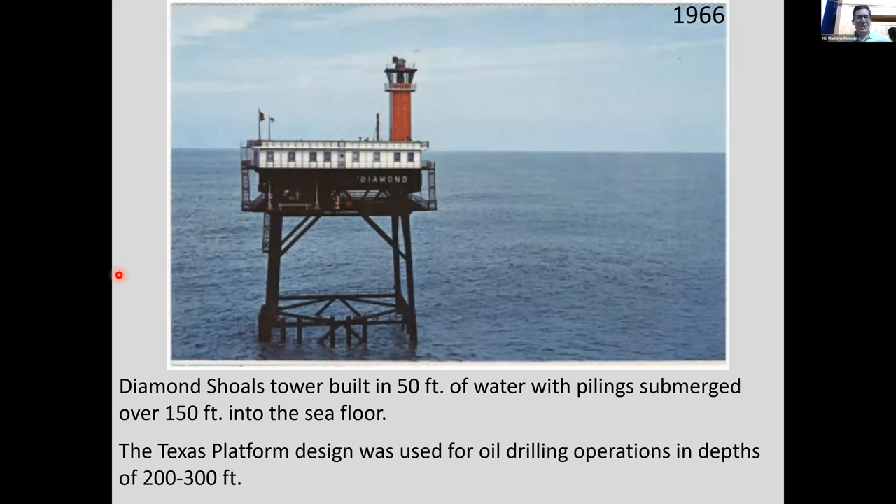In 1966, funding was secured for Texas tower platforms — originally designed for oil drilling in the Gulf of Mexico. These could operate in 200–300 feet of depth, but the one at Diamond Shoals was built in 50 feet of water with pilings submerged 150 feet. No longer did they have to worry about a light vessel breaking anchor and drifting. You could land a helicopter on top and bring supplies by ship — quite an improvement.